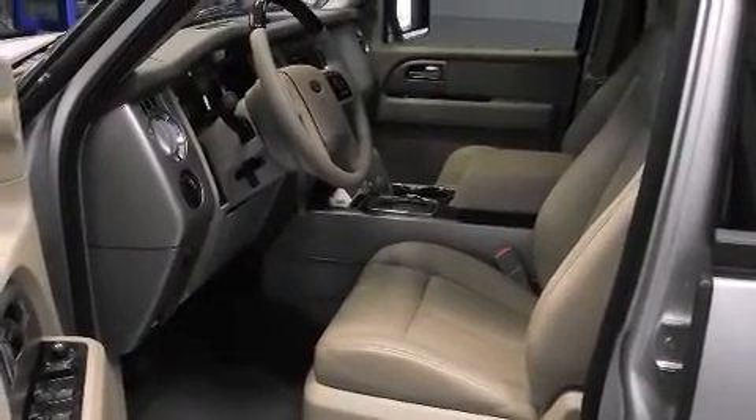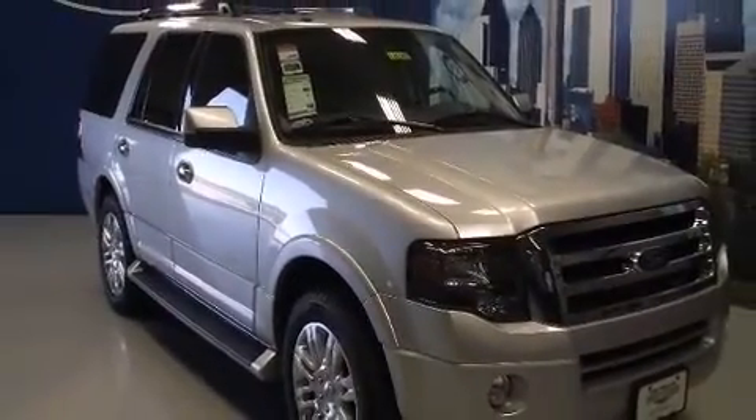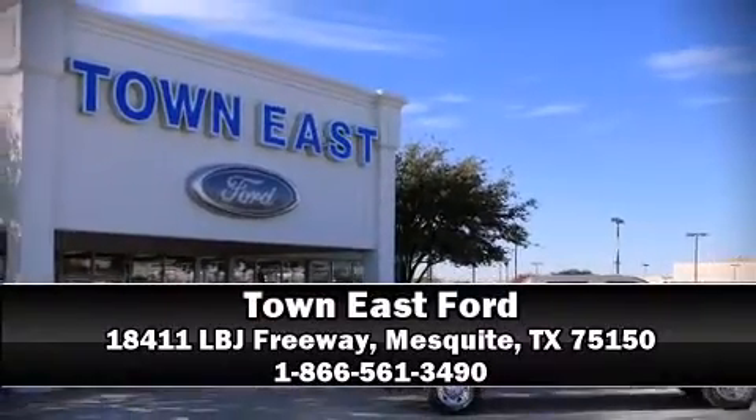You'll see better when backing up thanks to Rear Park Assist, which watches out for obstacles behind your vehicle. A test drive is waiting for you — call now to schedule an appointment at our dealership.